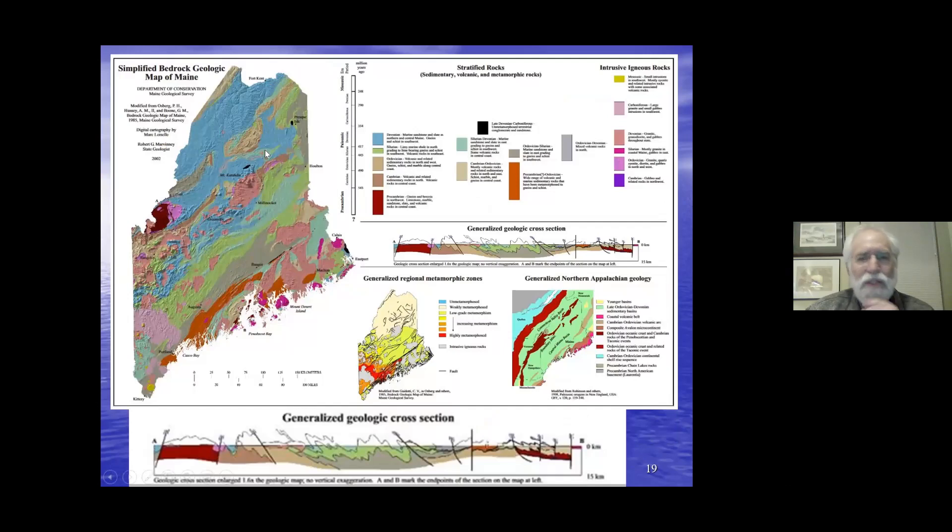Here's another view of the state map. You can download digital versions from the Maine Geological Survey webpage. I've included this one because it has a generalized geological cross-section of the state, as if you went from northwest to southeast. The brown rocks on the map correspond to the brown rocks in the cross-section, and it even shows the tops of the folds that have been eroded away.